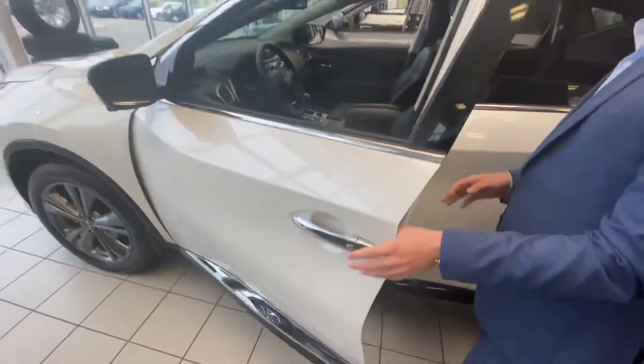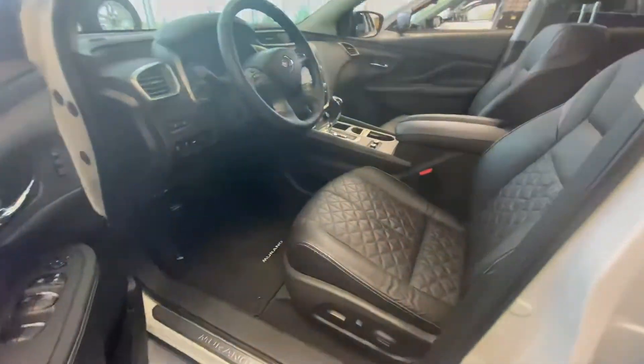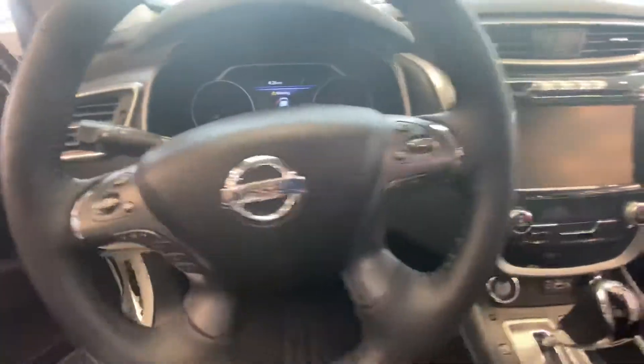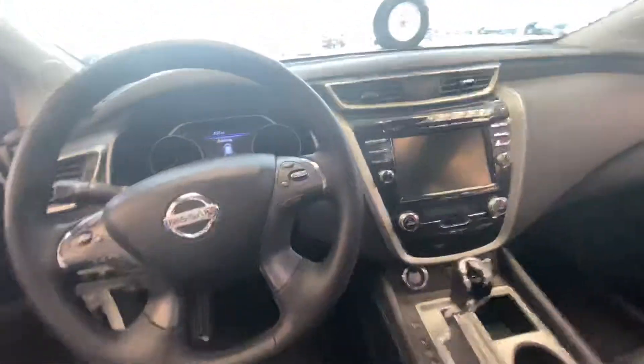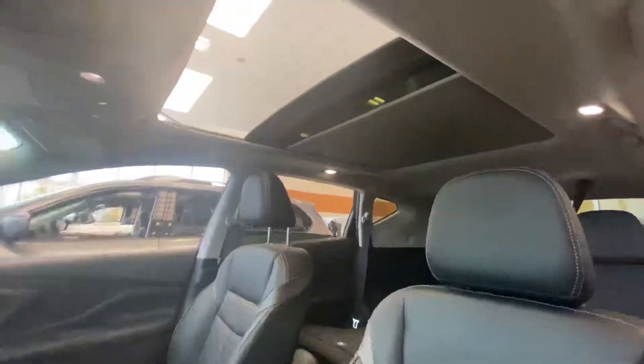And then of course the keyless entry system on the door here, and on the Platinum you're going to get that full leather interior. You're going to have your Bose premium audio, intelligent cruise control, heated and cooled seats, and heated steering wheel to keep you nice and warm in all temperatures, as well as blind spot indicators.